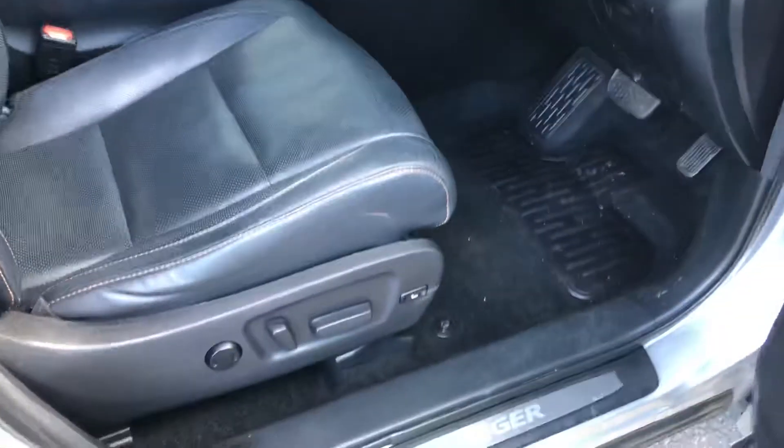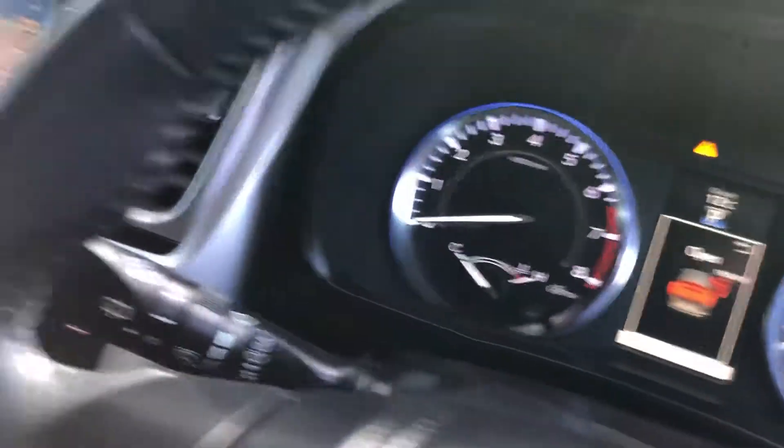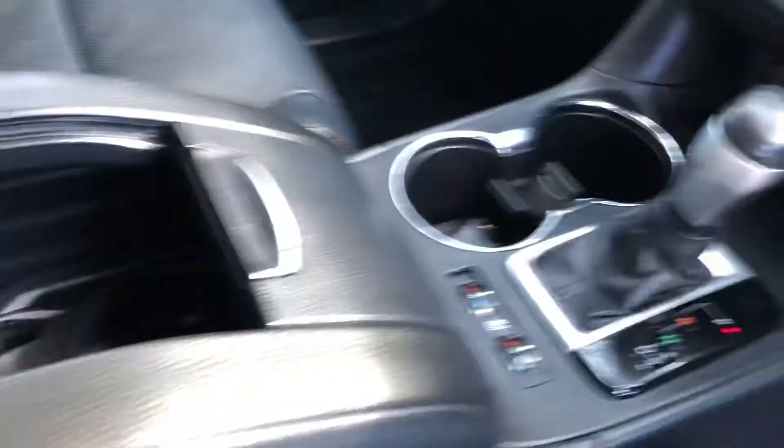We've got leather seats which are electric, push-button start, GPS sat-nav, Bluetooth stereo system, seat warmers, and cupholders.